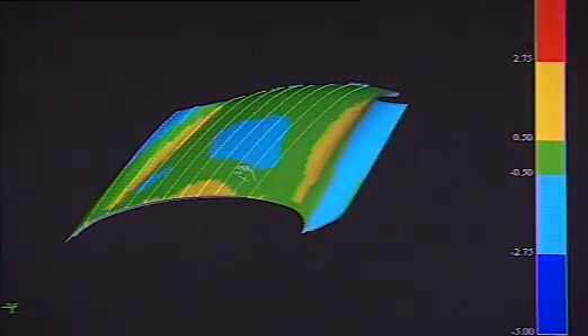System outputs include CAD comparisons, critical features such as holes, slots, edge and surface points, and cross sections.